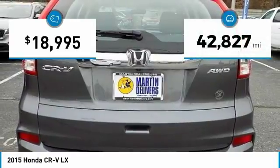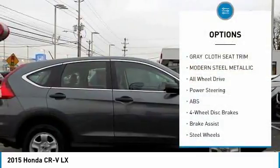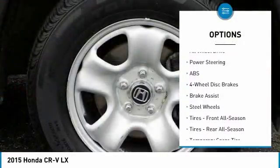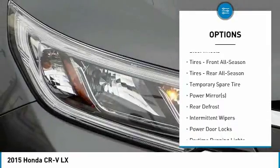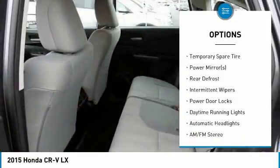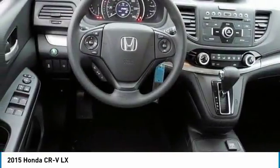This vehicle has less than 45,000 miles. Here are some of this vehicle's great options: traction control, steering wheel audio controls, keyless entry, stability control, anti-lock braking system, backup camera, all-wheel drive, Bluetooth, driver airbag, and adjustable steering wheel.